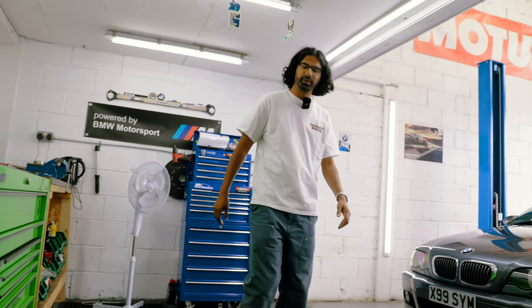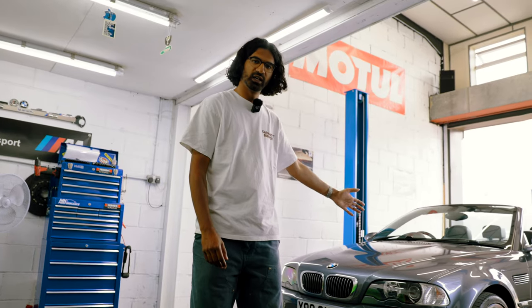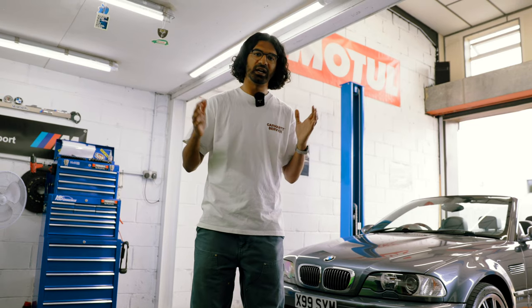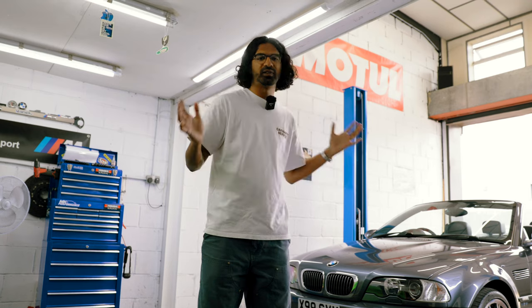So you've done the hard work, you've saved up the cash and you realise you like your M cars with six cylinders and wide arches. You've started looking for an E46 M3 but you've realised there's a lot of cars on the market and finding out what's a good one or a bad one can be quite difficult. You might have started looking online but a lot of the buyer's guides are quite outdated, with these cars now being 20 years old. Well, you've come to the right place.